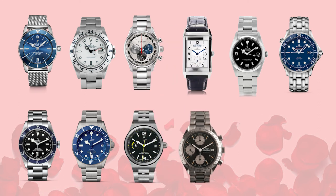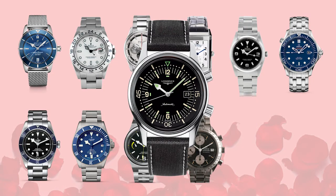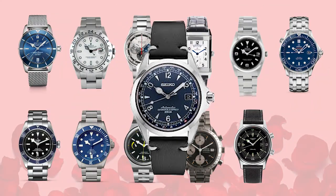Our penultimate pick is the Longines Legend Diver — a re-edition of one of Longines' original dive watches from the first half of last century. It has a really unique 200 meters of water resistance, a memorable arrow hour hand, and two crowns — one at two and one at four. This is one of the more memorable Longines in my opinion.